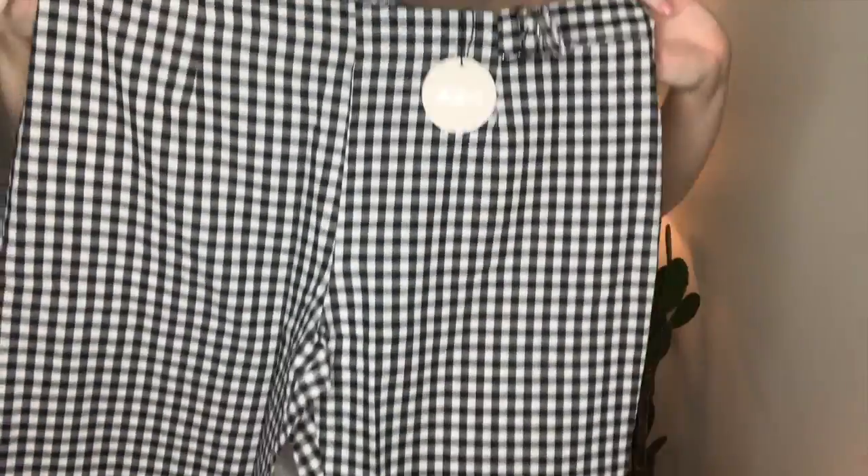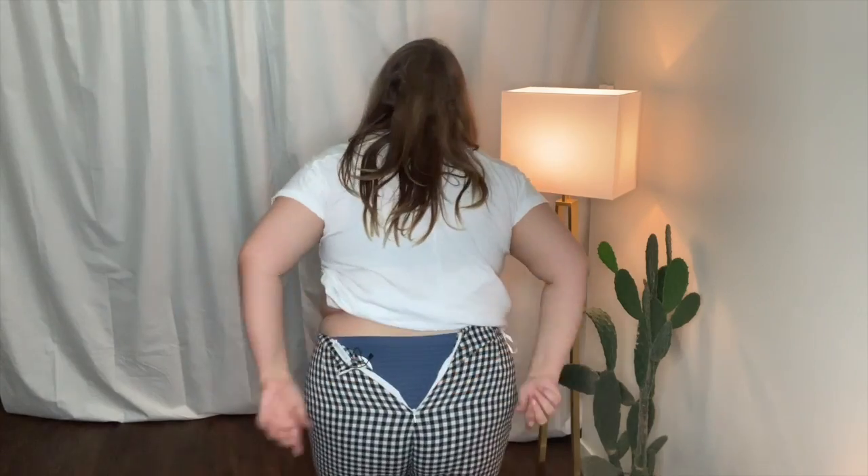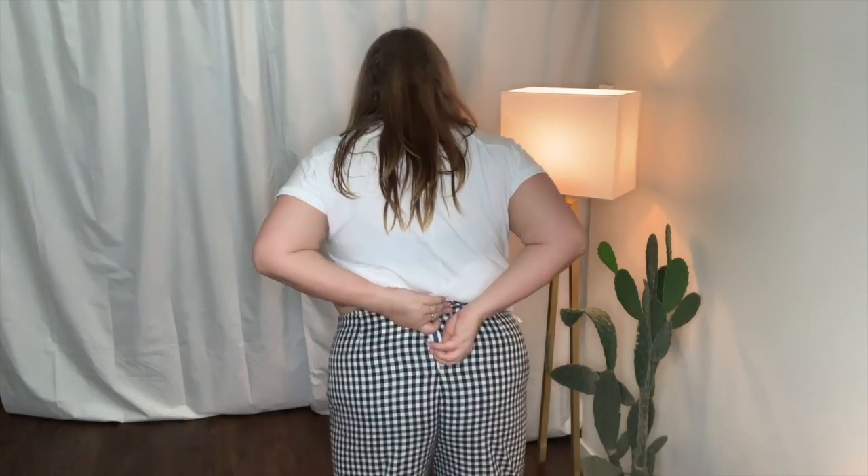I was so excited about these pants that I ordered them in the 20 and the 22. You can pretty much see I could get them on and I could force the zip up, but if I moved I would definitely split them in half. I don't know who The Iconic are using for their fit models, but they get it wrong so much — it's because you're not using plus size girls.